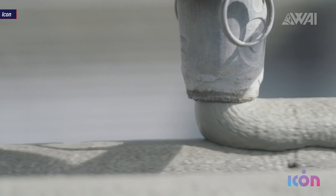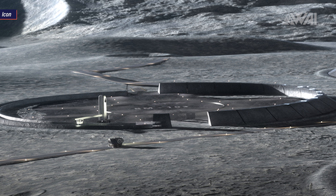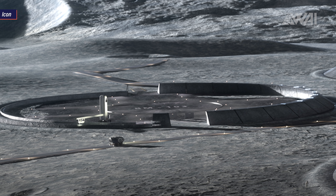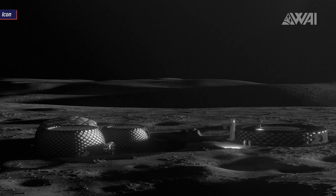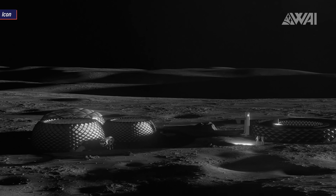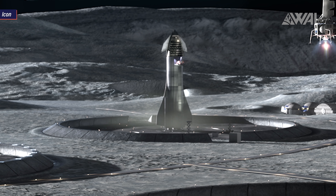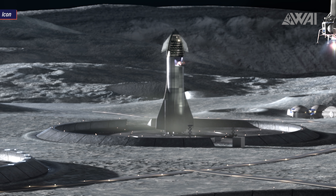There are multiple research teams right now from all around the planet working on similar technology. On the left pad, we can see the printing process in progress. Pad number 3 is still being built. This is what a foundation base could look like. Once these three pads and the surrounding infrastructure are done, multiple flights per day could commence with a system like SpaceX's Starship. And if we focus our attention on the landed Starship itself, a few more interesting facts are revealed.